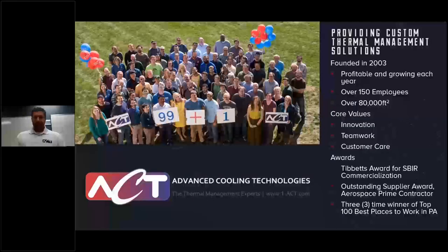For those unfamiliar with ACT, we are a thermal management solutions provider founded in 2003. Here in Lancaster we have around 150 employees and 80,000 square feet. We also acquired a facility in York, Pennsylvania with an additional 60,000 square feet. We've been expanding, largely due to growth in the space industry, as well as other verticals including defense, medical, power electronics, and industrial applications.